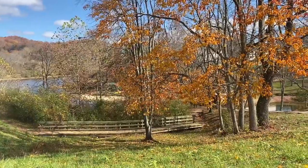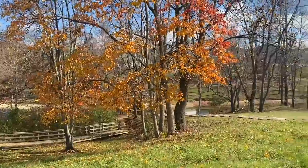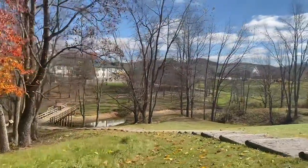Stonewall Jackson State Park also has kayak rentals near the lodge portion of the park. You can see the lodge off in the distance — it overlooks the water.